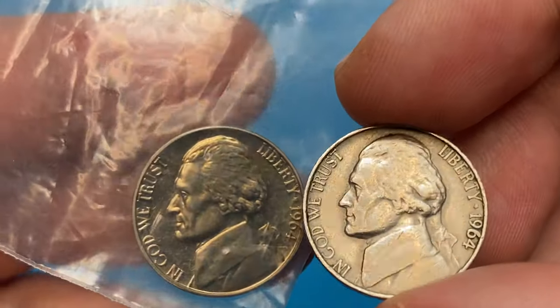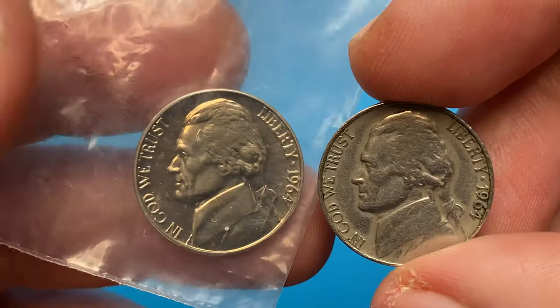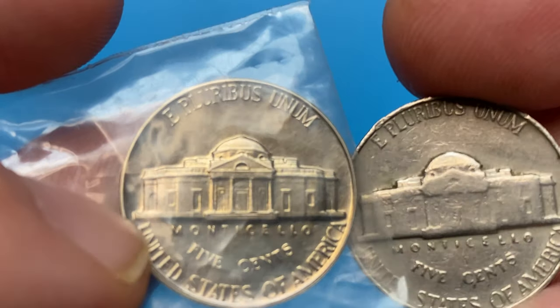Hey everyone, in this video I'm going to talk about business strike and proof Jefferson nickel struck in 1964. Here I have one circulated business strike specimen from Philadelphia and a proof average grade specimen.